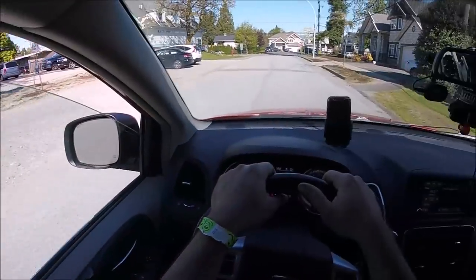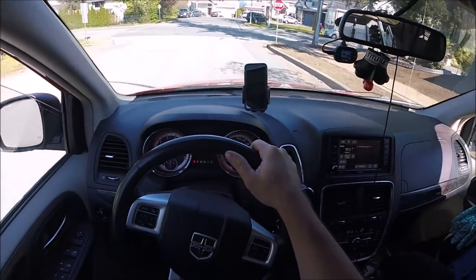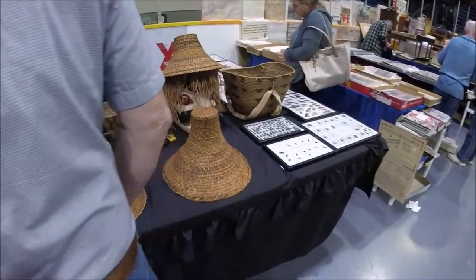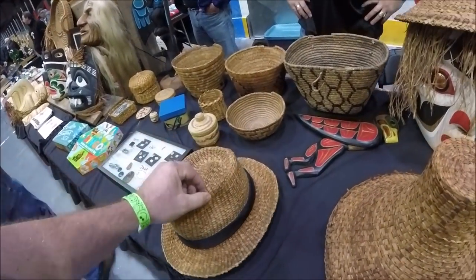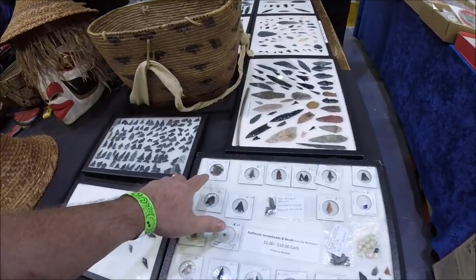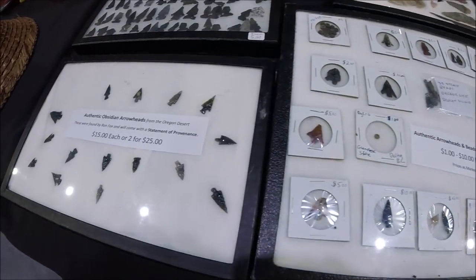If there's anything interesting at the show, I'll do some video, I'll show you a few things here and there. Okay, baskets and so on — some of these baskets are like a hat like that, look at the quality workmanship in this, really cool looking stuff. I see a bunch of arrowheads and beads, different things here — spears, arrowheads and knives.